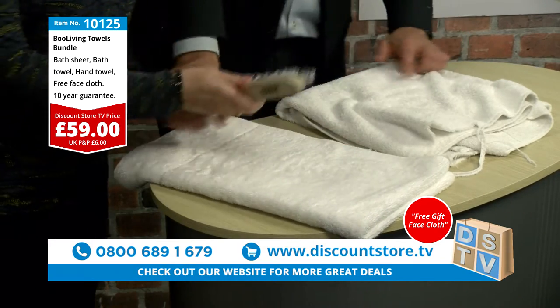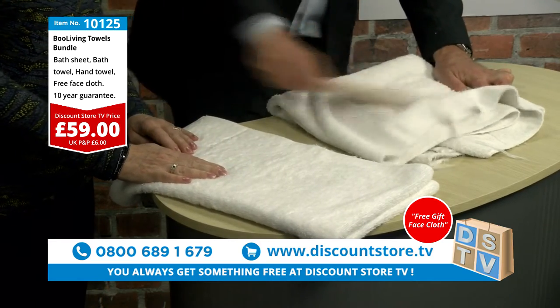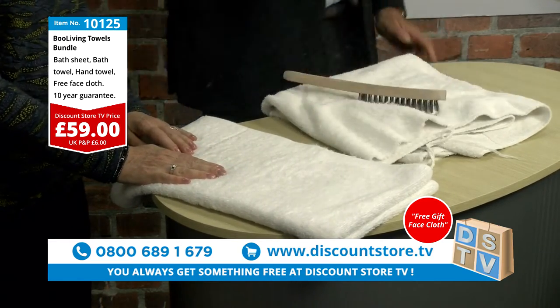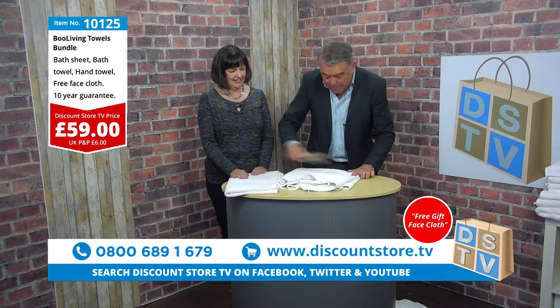Absolutely. But look at this — when you do it on an ordinary towel, folks, everything comes off. They snag, they tear. This is why the Boo Living towel comes with a 10-year guarantee. They're absolutely amazing.